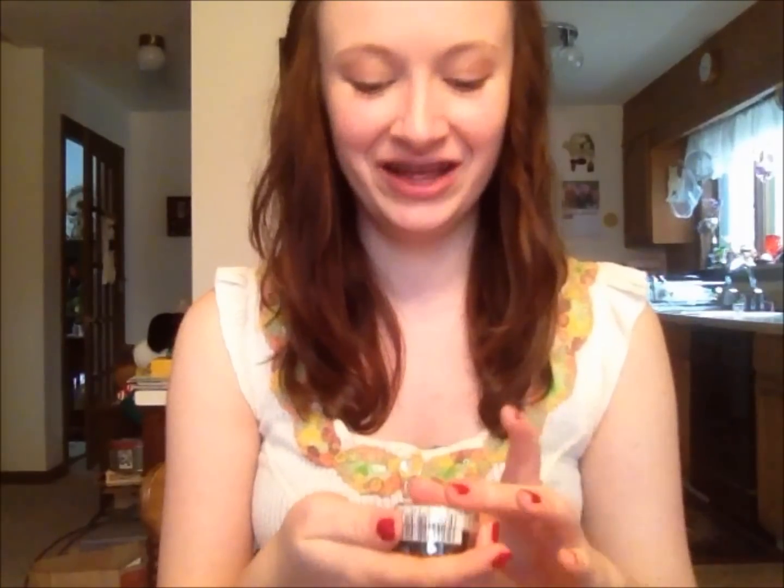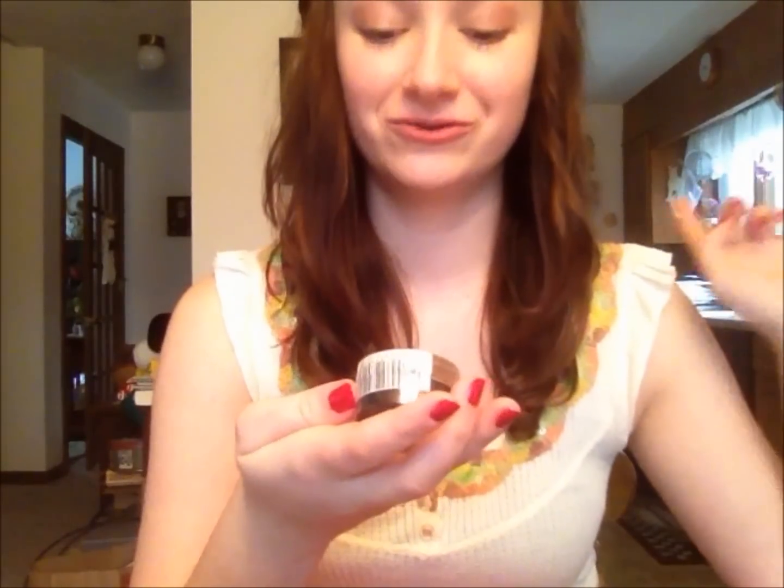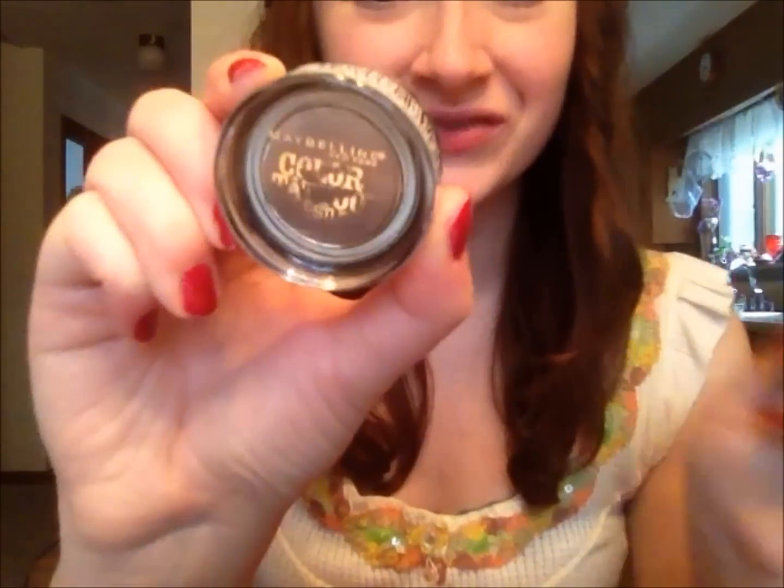I'm so excited to show you guys this. This is the Maybelline New York Color Tattoo by Eye Studio in Tough As Taupe. This is one of those new drugstore products that everyone's been asking about, so I can't wait to use it. They had a gold color I wanted to see in person but it was sold out. I think this taupe/gray color is really pretty and will go great with my Naked 2 palette as a base. I love grays.